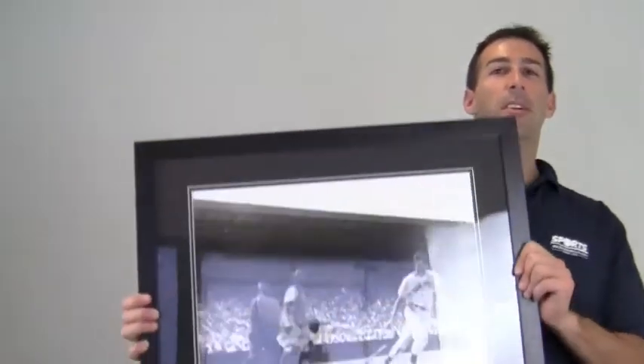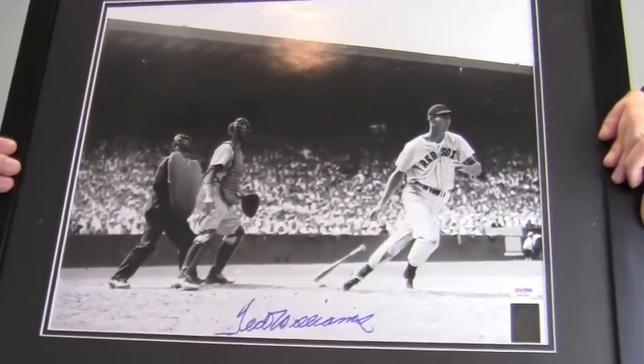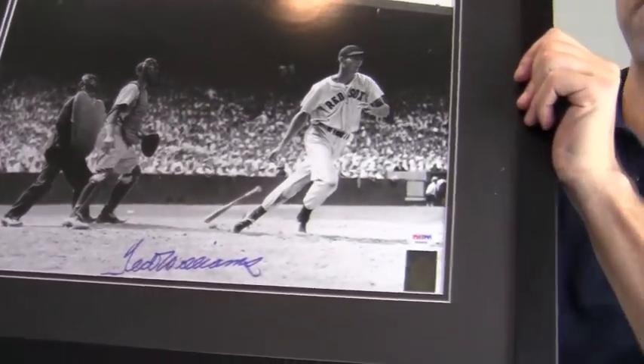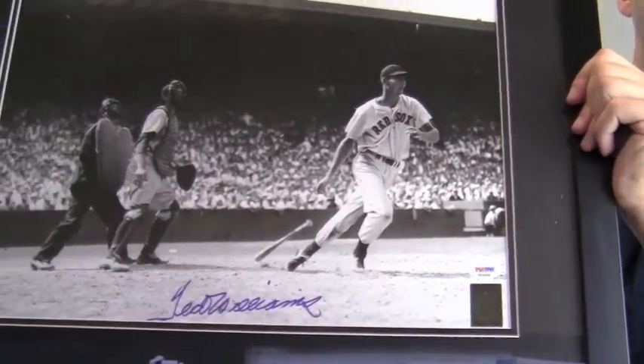Hey sports fans, it's Paul with SportsMemorabilia.com. I have here an autographed 16x20 photo of Hall of Famer Ted Williams heading towards first after a hit. The large, bold signature is PSA DNA Certified Authentic and is also backed by our SportsMemorabilia.com lifetime authenticity guarantee.